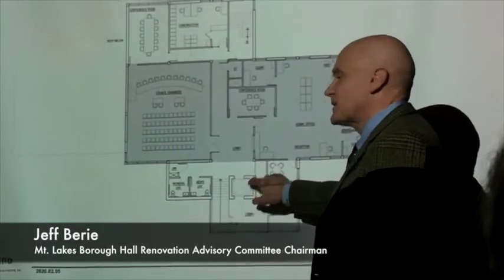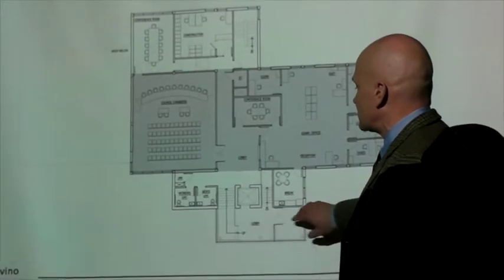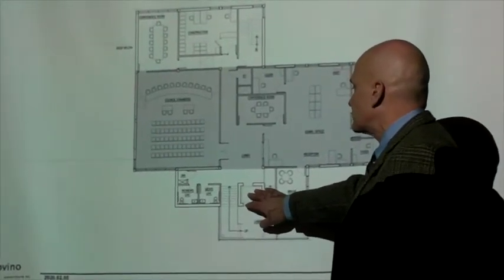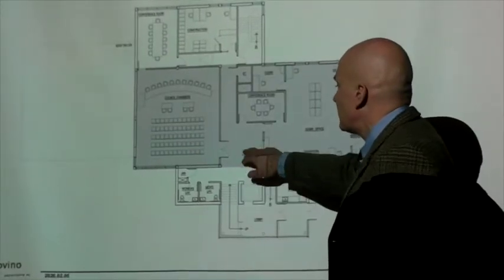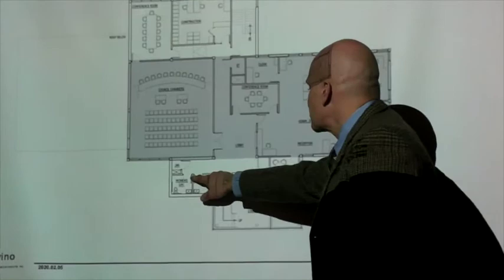This is actually, just as you enter now, pretty much on grade, but this would not have a handicap — it would be handicapped accessible. You would come into a lower lobby; there's an elevator as a means of egress, or stairs. You would come upstairs to a public lobby with accessible restrooms.